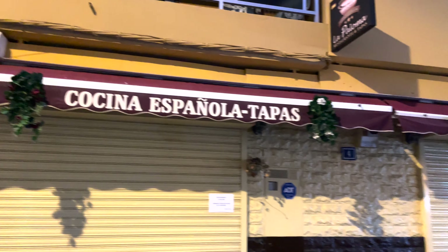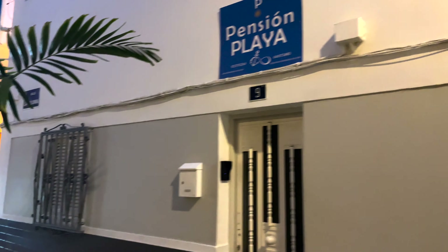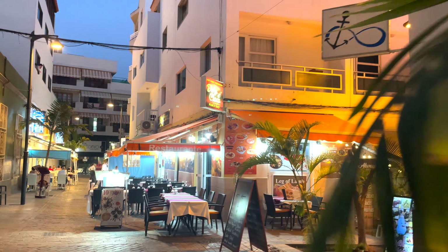Hello, welcome back to the video. We're in Tenerife, just outside the Playa Pension, and we're going to take an evening walk in Los Cristianos. There's the Playa Pension — just take a walk across here and see what I can find.